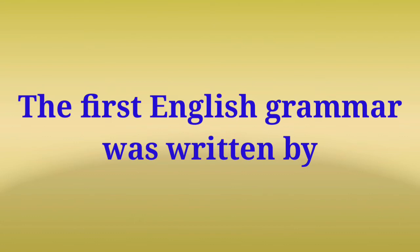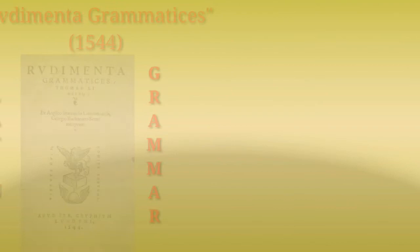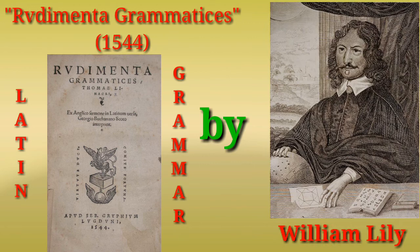The name of the book is 'Pamphlet for Grammar'. It was written in 1586 in Latin version. Bullokar's grammar was faithfully modeled on Latin grammar named 'Rudimenta Grammatices', written in 1544 by William Lily.